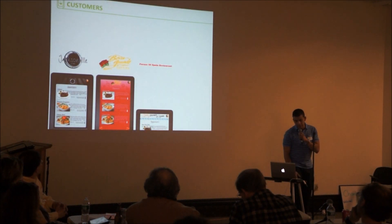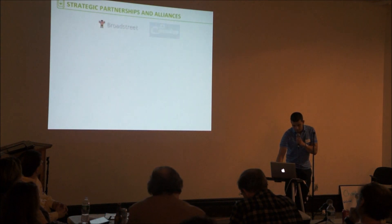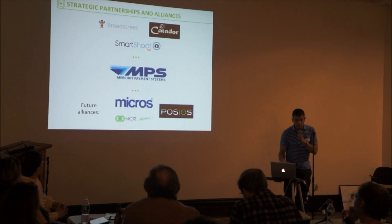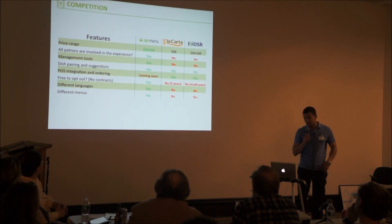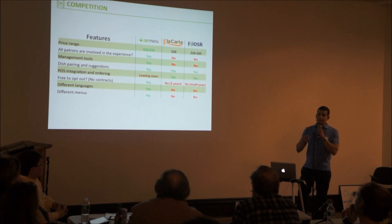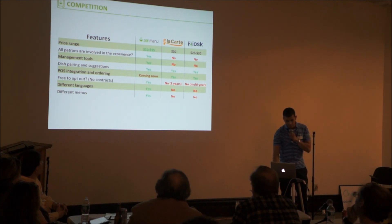In terms of customers, we have customers in the tri-state area — here in Connecticut, New Jersey, and New York. We have many strategic partnerships and alliances that will allow us to break our barriers of entry in the industry. In terms of competitors, we have two main competitors. Our main difference is that they have a one-tablet-per-table solution, while we believe in a more traditional menu experience where everybody gets a menu.